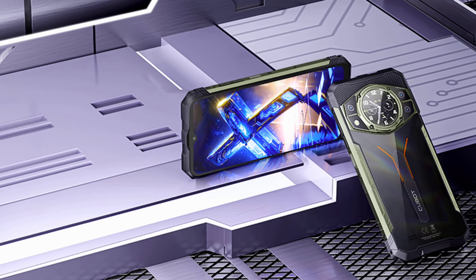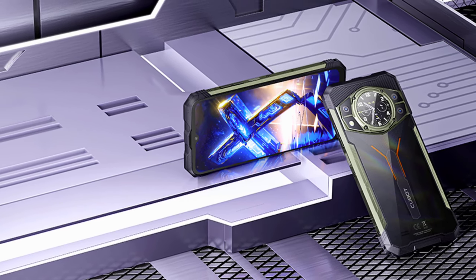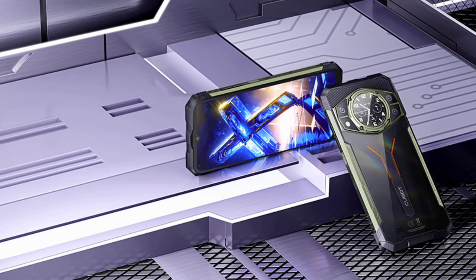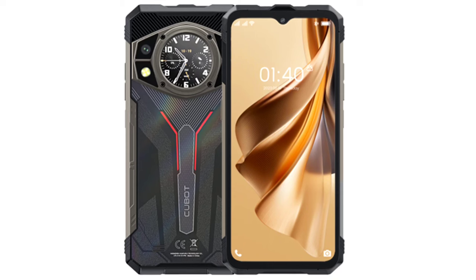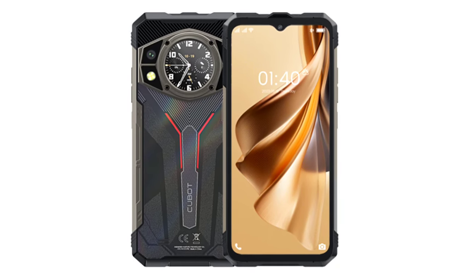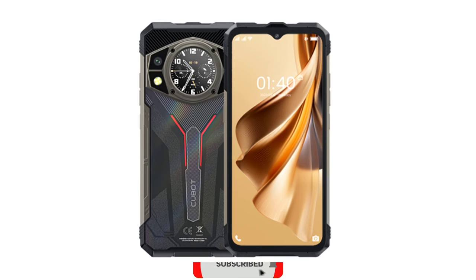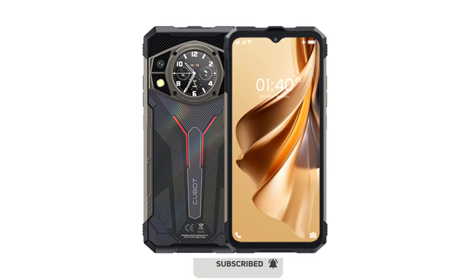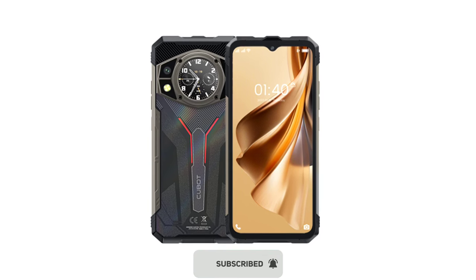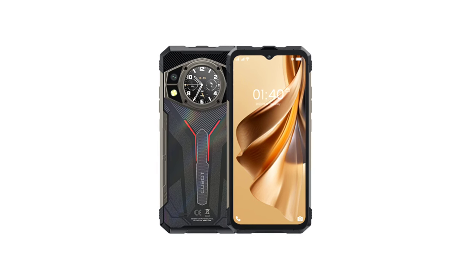Those are the top features and specs of the QBOT King Kong AX. Currently the device is available on AliExpress for about $300, but it will be officially launching on April 15th, when I'm expecting it to be sold for a more affordable price — possibly as low as $200, though I'm only speculating. What are your thoughts about this new rugged phone? Feel free to share them in the comments. Thanks for watching, subscribe to the channel, and I'll see you in the next update.